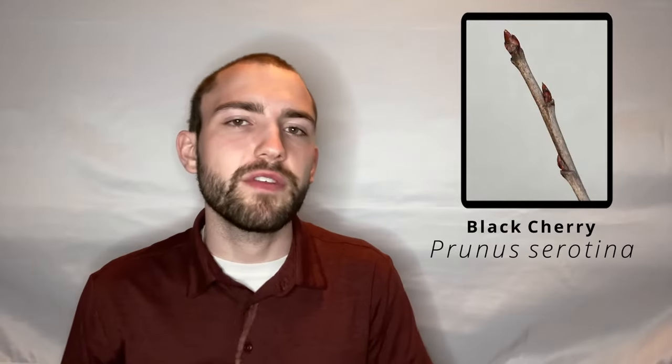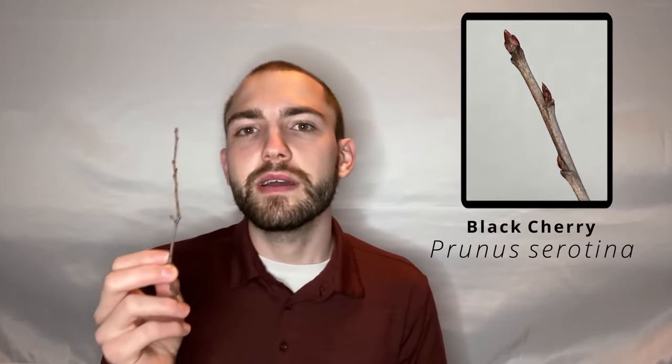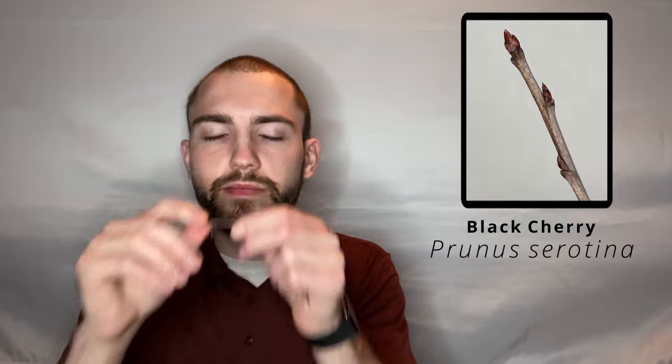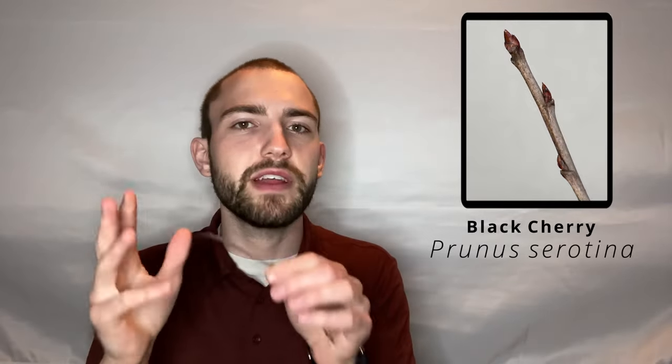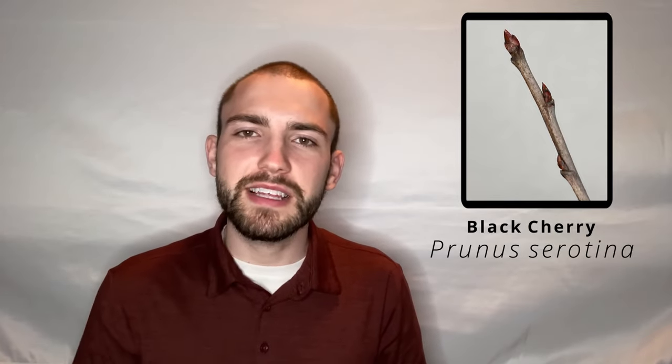As a disclaimer for this one, sometimes the scent is very faint and you can't really smell it that well — you really gotta be sniffing. So let's scratch and sniff this one: it smells very bitter. Like some people will say it smells like bitter almonds, but I just smell bitter. So there you go, Prunus serotina just smells very, very bitter.